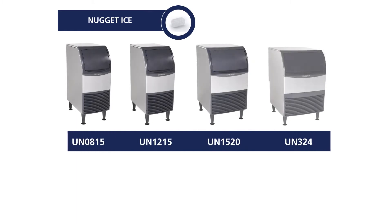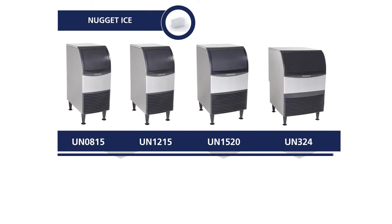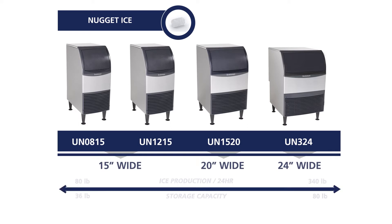The nugget and flake ice machines are the newest addition to Scotsman's expansive undercounter family. We offer 15 inch, 20 inch, and 24 inch wide platforms.